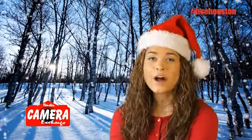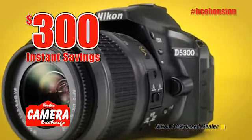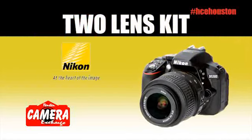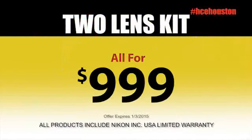Stop by the Houston Camera Exchange for all of your holiday photo needs. Save $300 instantly on the Nikon D5300 two-lens kit. The kit includes the Nikon D5300, an 18-55mm VR lens, and a 55-300mm VR lens, all for just $9.99.